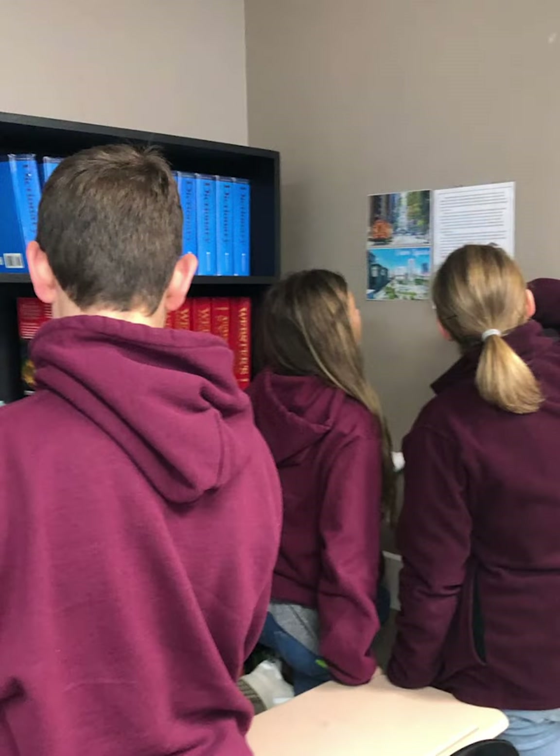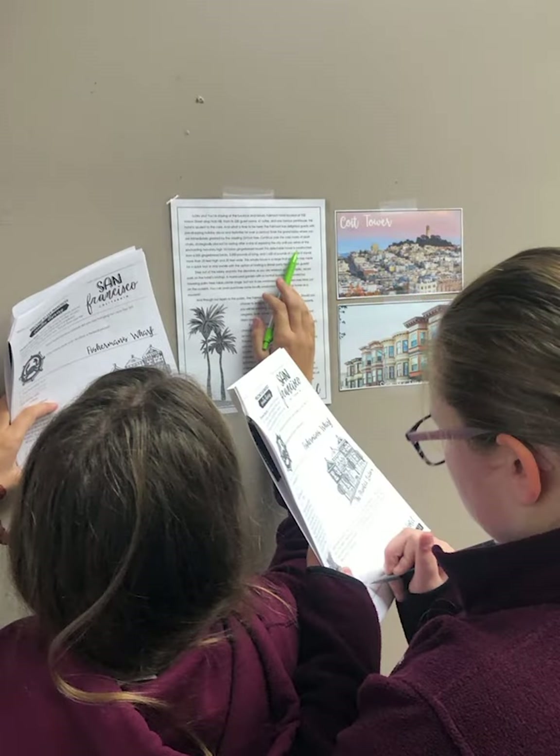One of the more fun activities that they really enjoyed was to take a selfie in front of the Painted Ladies, which are those Victorian-style houses that are super colorful and have really detailed trim work. You might think of the opening sequence for Full House or Fuller House — that home is a Painted Lady.